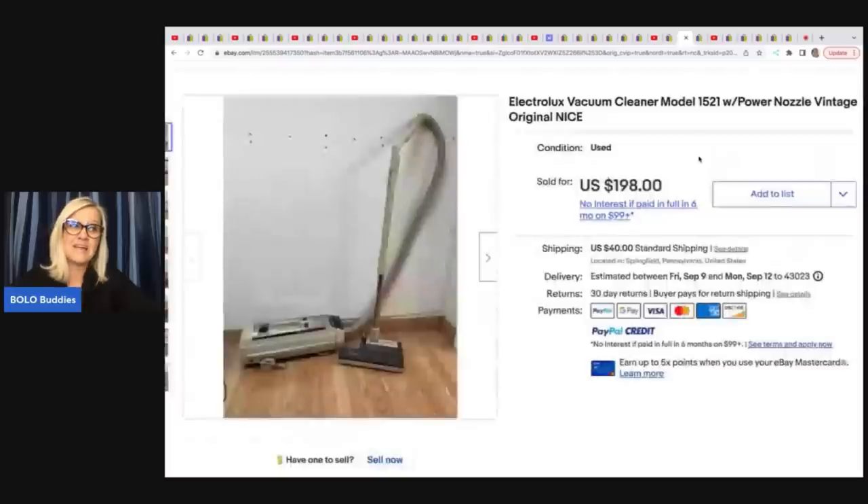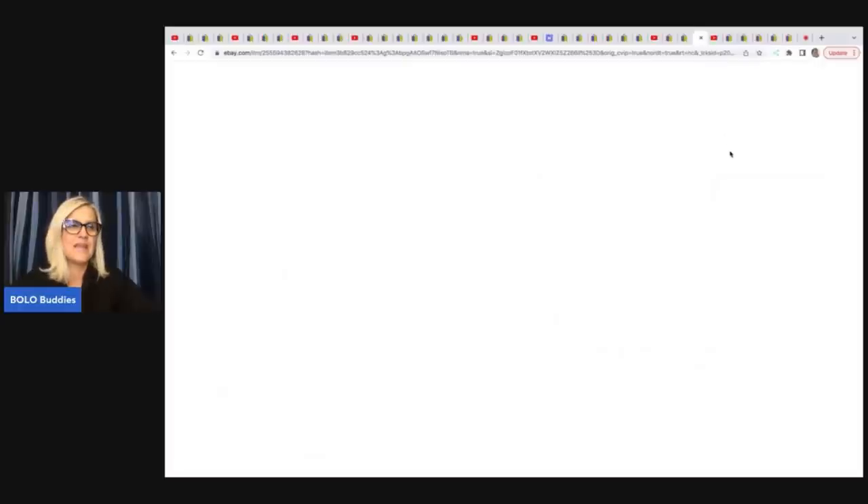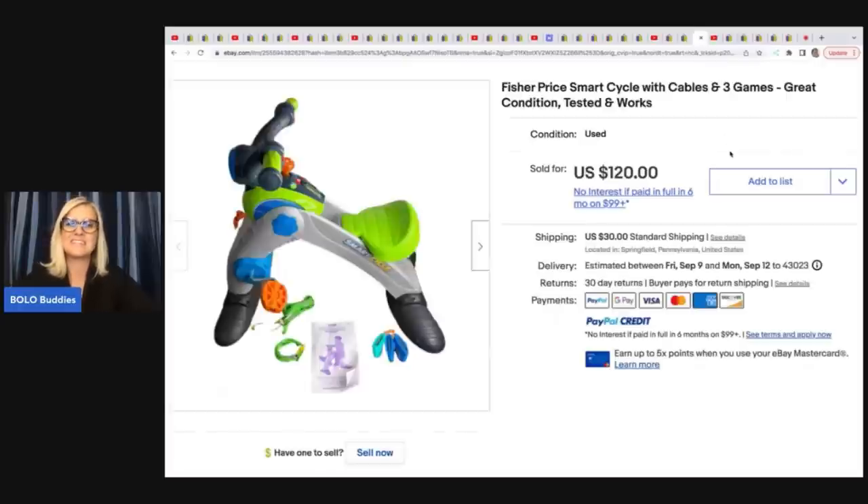He got this Electrolux vacuum cleaner at a yard sale for $20 and sold it for $198 plus shipping. The next item he sold is this Fisher Price Smart Cycle with cables — got it at a garage sale for $5, tested and working, and sold this for $120.